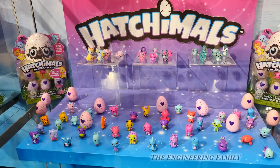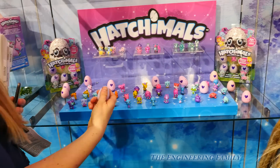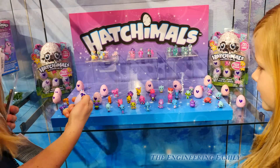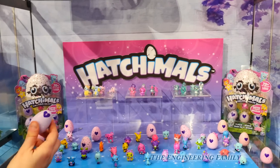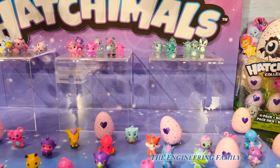How you hatch it is, just like a bigger Hatchimal, you love it to life. You have to rub the egg — like rub the heart. And when the heart turns pink, that's when you know it's ready to hatch. You gotta give it some love. And then you crack the egg open to reveal who's inside. The heart turns pink, and then that's when you know to open it up.